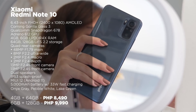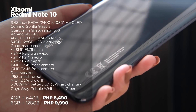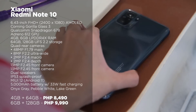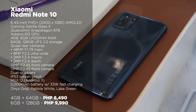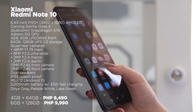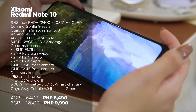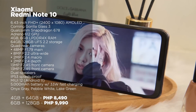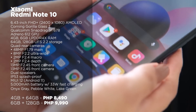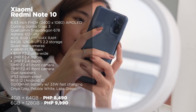For you Xiaomi fans out there, I'm pretty sure that you've been waiting for me to mention the Redmi Note 10. The Redmi Note series is known for producing bang-for-your-bucks smartphones, and this time they still did not disappoint. For a starting price of 8,490 pesos, the Redmi Note 10 offers a Qualcomm Snapdragon 678 processor, a 6.43-inch Full HD Plus AMOLED display, a dual speaker setup, a 5,000mAh battery with 33 watts fast charging, 4K video recording, and it's IP53 splash-proof so you won't have to worry about accidental splashes or some rain.